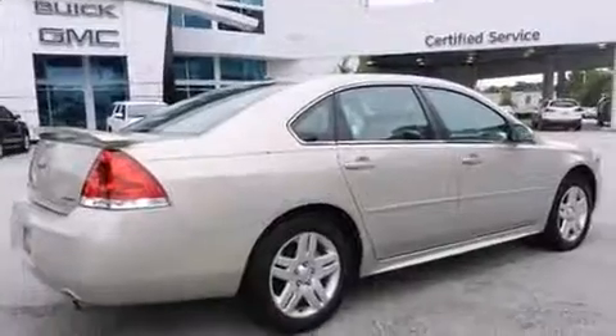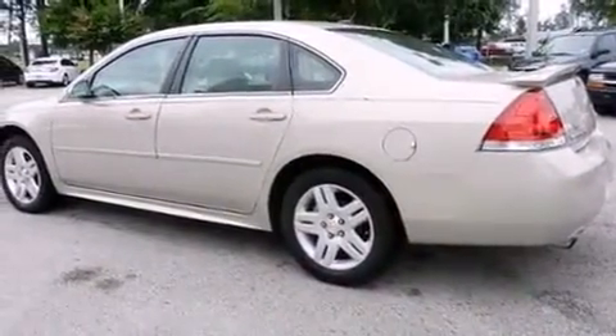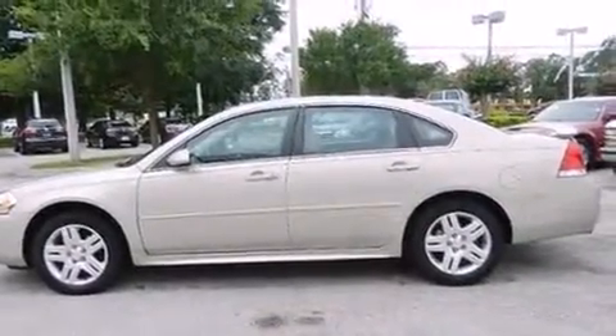It's equipped with tons of terrific amenities, but it won't break your budget, such as remote keyless entry, delay off headlights, one-touch window functionality, variably intermittent wipers, and power windows.